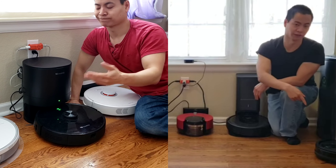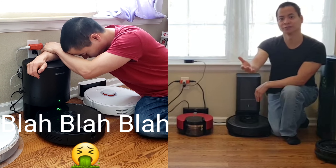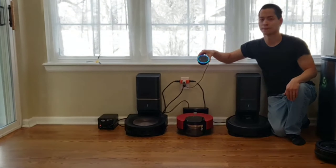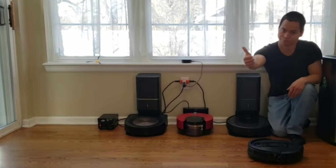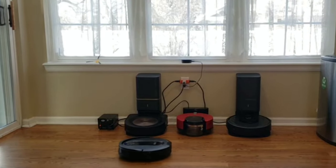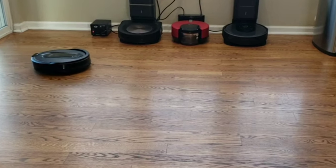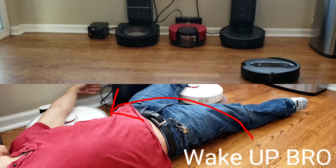My absolute favorite thing I like about the Shark IQ is Alexa support. Not only can you start and stop the robot, you can also tell it to go to a certain area. Hey Alexa, tell Shark IQ to clean the living room. Your robot is heading to clean the living room. The Shark IQ is one of the few robot vacuums — including the Roombas — that has the ability to use Alexa to clean a certain room via voice. While other robot vacuums including the Proscenic M7 Pro do have Alexa and Google support, it's only basic start and stop commands.